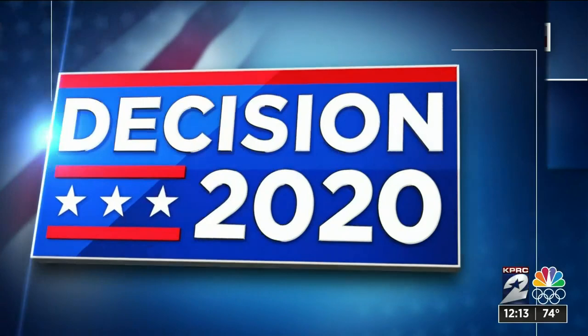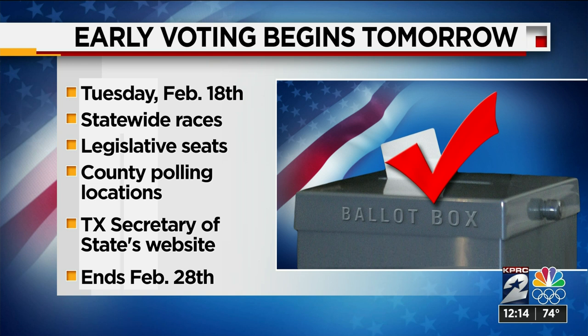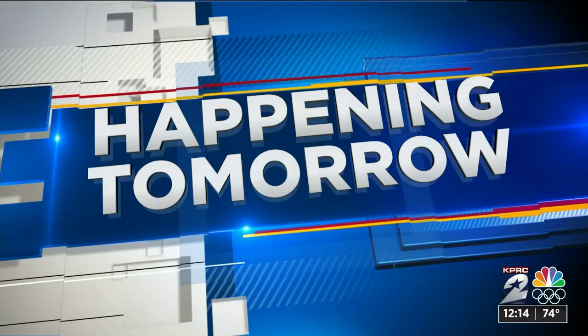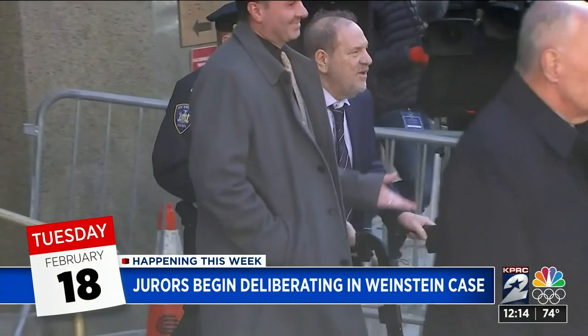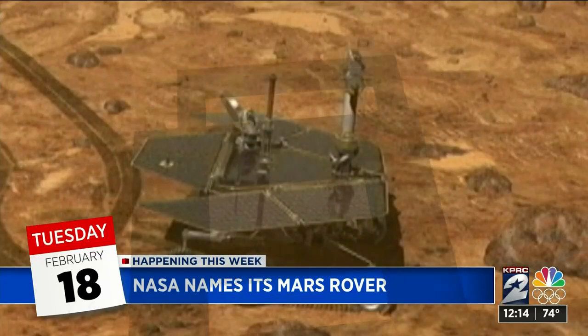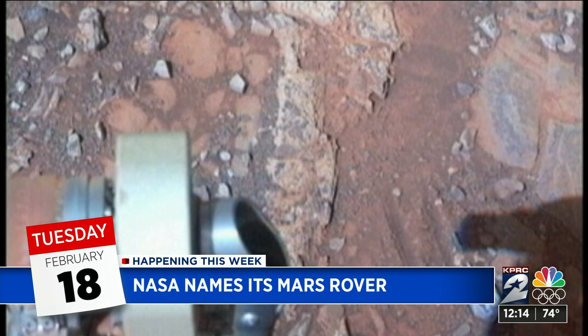Here in Texas, early voting starts tomorrow for several statewide races and legislative seats. Voters can cast ballots at any polling location in the county. You can head to our website for a link to find those polling locations. Early voting ends February 28th. Election day is March 3rd. Also happening tomorrow: jurors begin deliberating the fate of Harvey Weinstein in his sexual assault trial. The disgraced movie producer is charged with five counts, including rape, sexual criminal act, and predatory sexual assault. If convicted, he could spend the rest of his life in prison. Also tomorrow, NASA is scheduled to name its Mars rover exactly one year ahead of its planned landing on the red planet. The moniker will be chosen from a student essay contest, with the winner invited to see the spacecraft launch in July from Cape Canaveral.